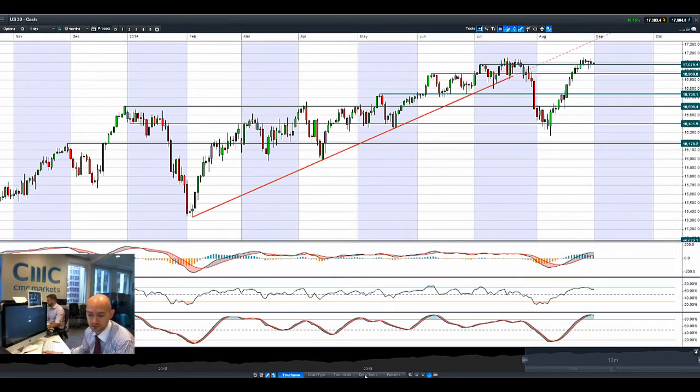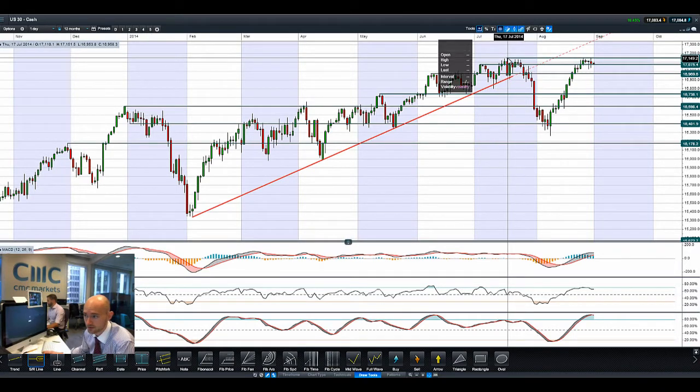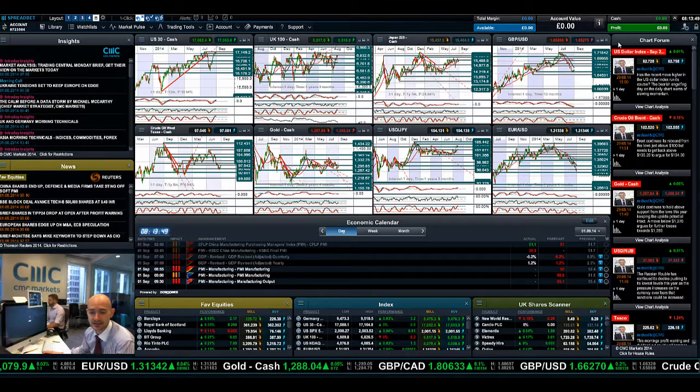This is a level to be aware of. I do like to draw this level at 17,151 - pretty much got it on there. That is your potential resistance, the all-time high on the Dow, and now we're in between two ranges. Let's see how that continues.